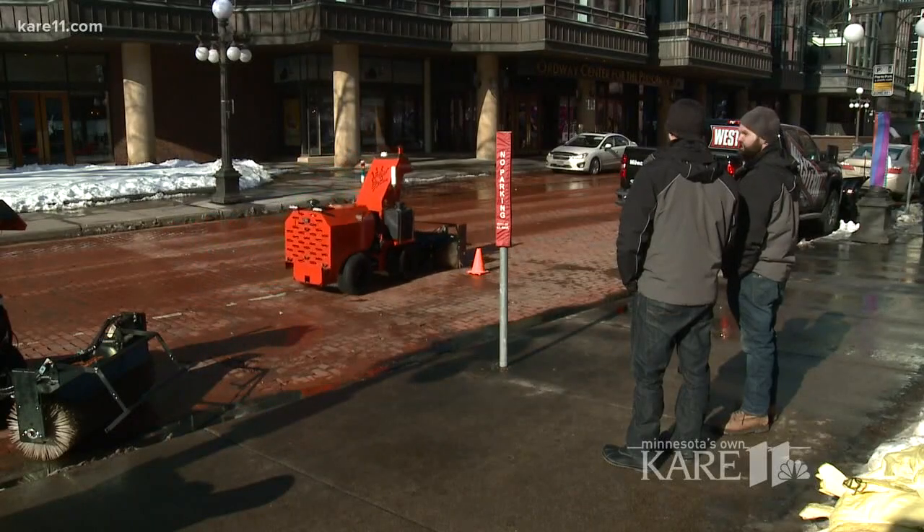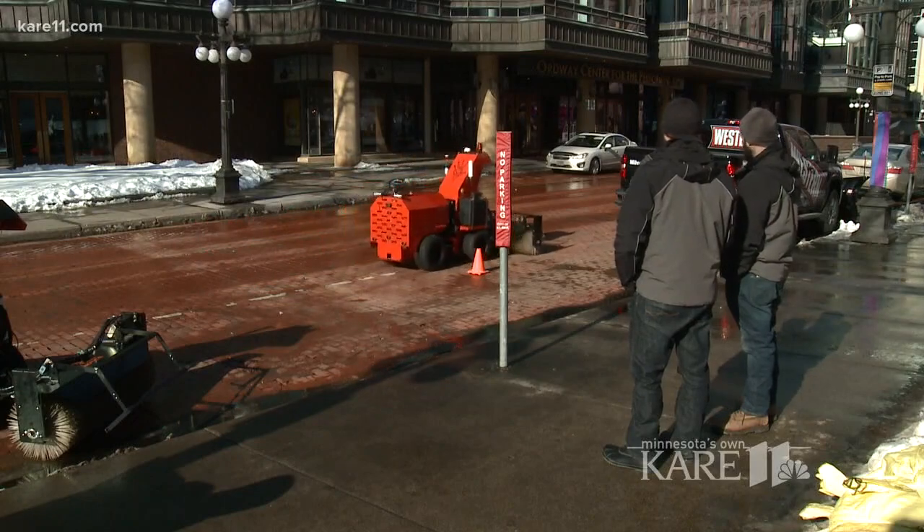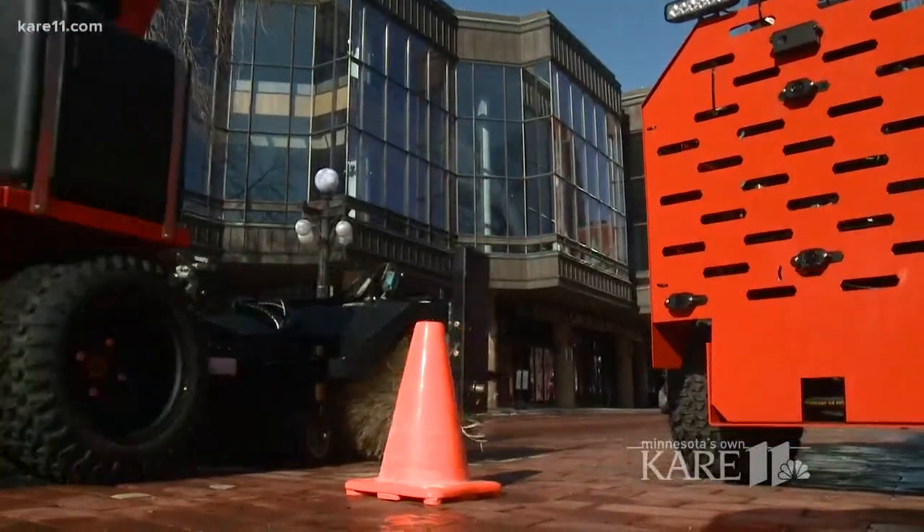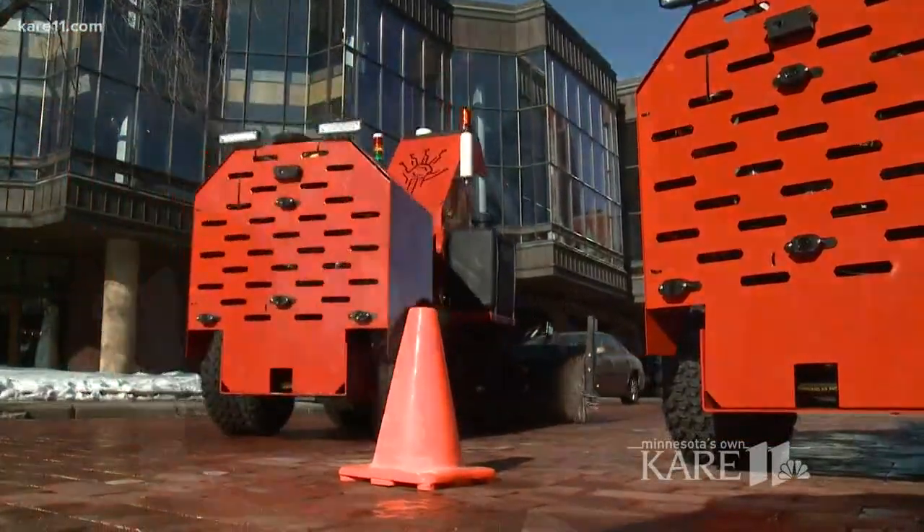Priced at $30,000, early models are aimed more at companies and public works departments. But who knows? I could sit on the front porch and do that. Could be first on your block. Sounds like a winner. I have a feeling if I was the first on the block, there'd be more than just me.